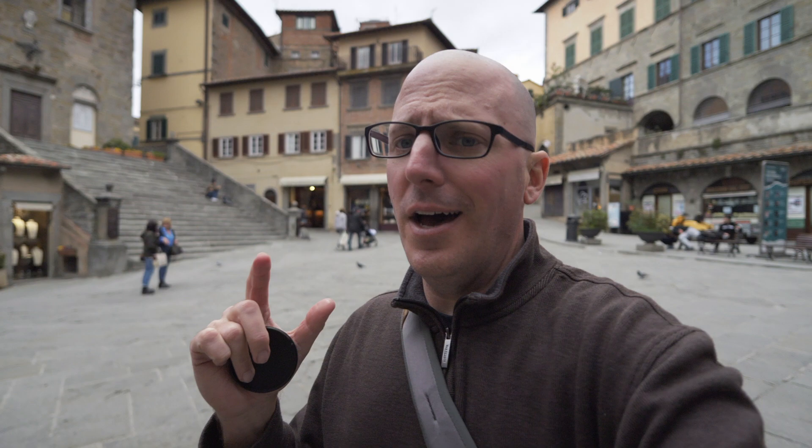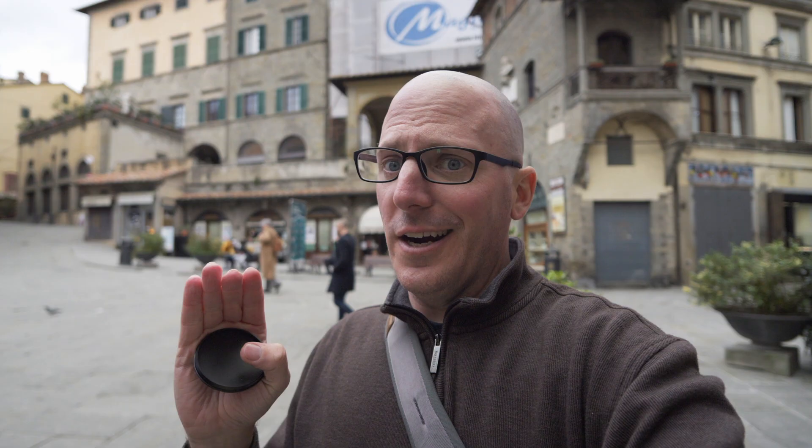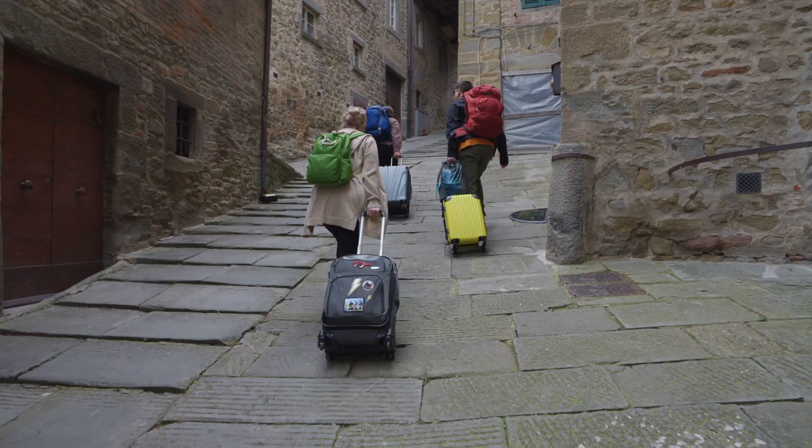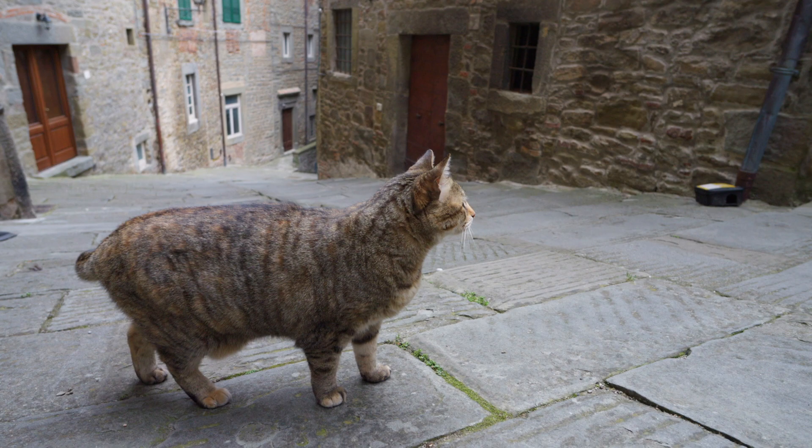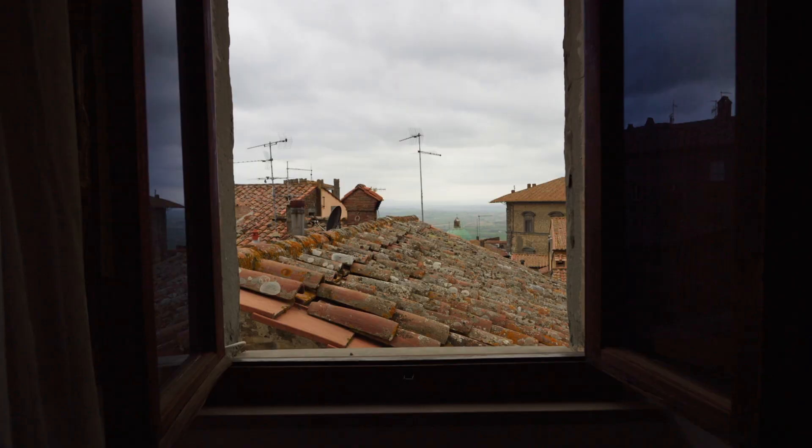One of the first things you'll notice when you get to this town is that you're on top of a mountain — there's only really one flat street in the entire town. You'll also notice the age of the walls especially. This was actually settled by pre-Roman people called the Etruscans, and the architecture is absolutely fascinating.